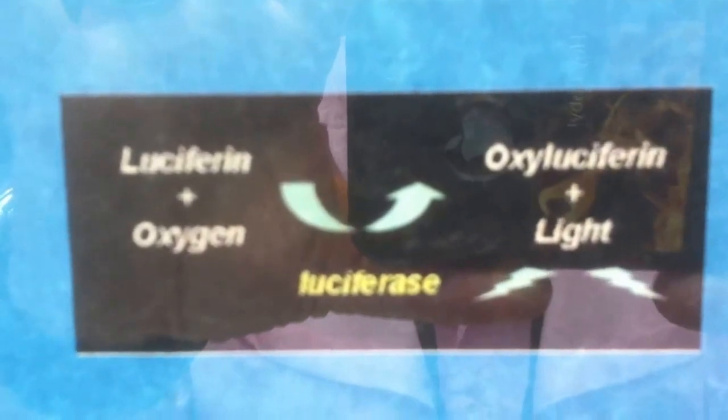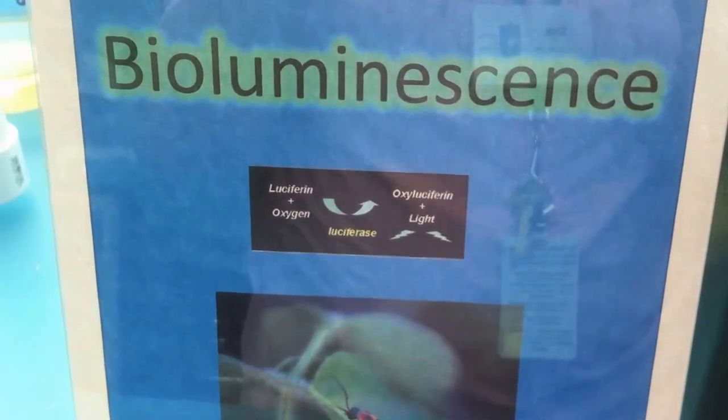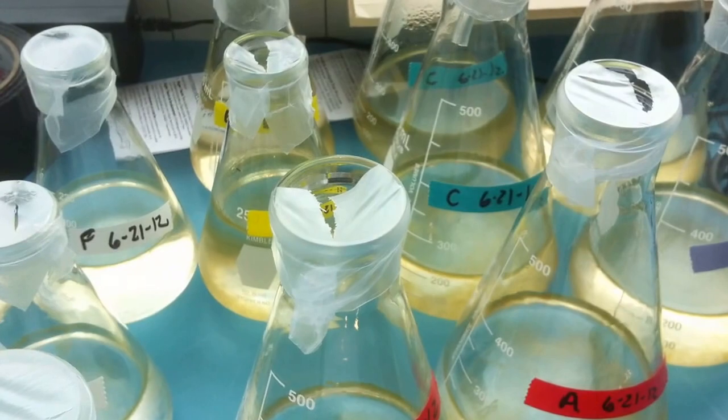So what we have here — they will only bioluminesce in the dark. During the day, they are growing here and doing their photosynthesis.